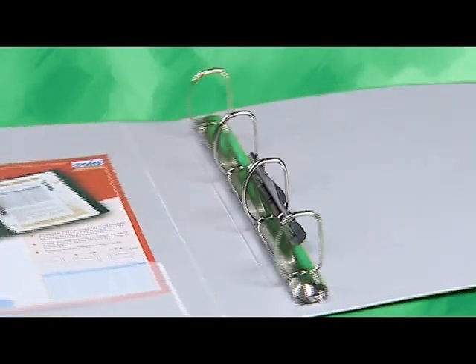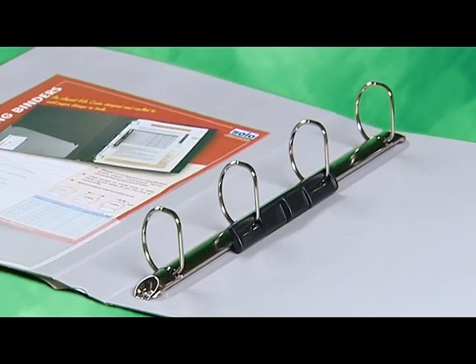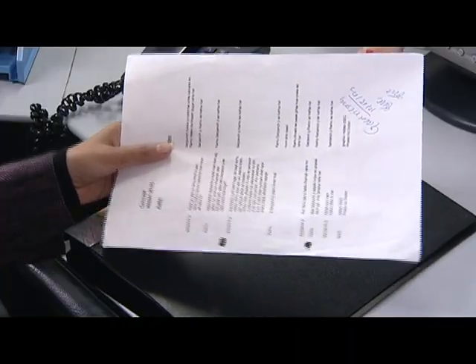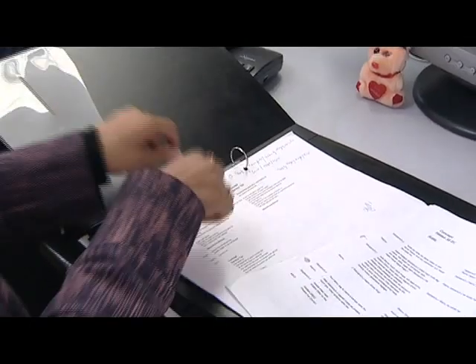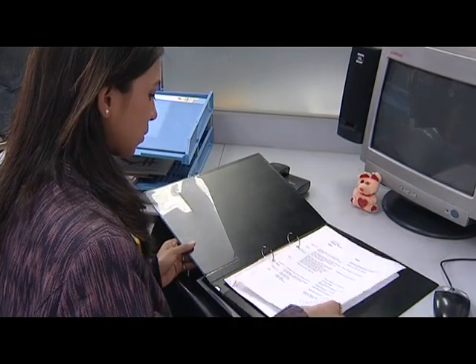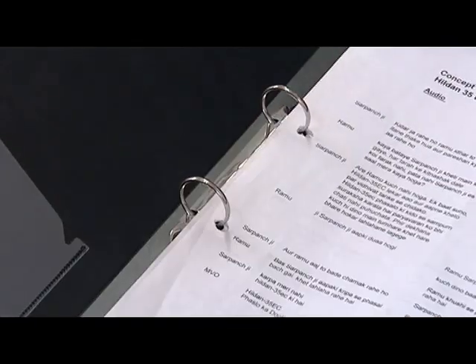Ring binders — strong and convenient for your bulky filing requirements. Extra large size, suitable for index separators and sheet protectors. Extra thick cover sheet to carry the bulk of your documents.